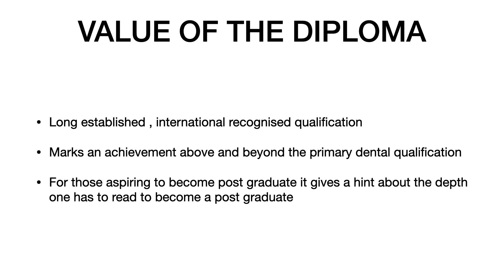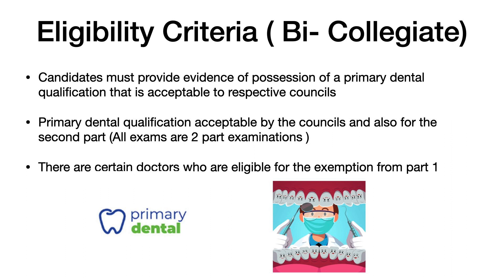The MFDS degree is recognized all over the world and gives an excellent boost to your CV. Regarding eligibility criteria - also termed bi-collegiate examinations - candidates must provide evidence of a primary dental qualification acceptable to the respective councils, meaning your BDS degree should be approved by the Royal College of Surgeons. All MFDS examinations conducted by the four Royal Colleges of Surgeons come in two parts: Part 1 and Part 2.